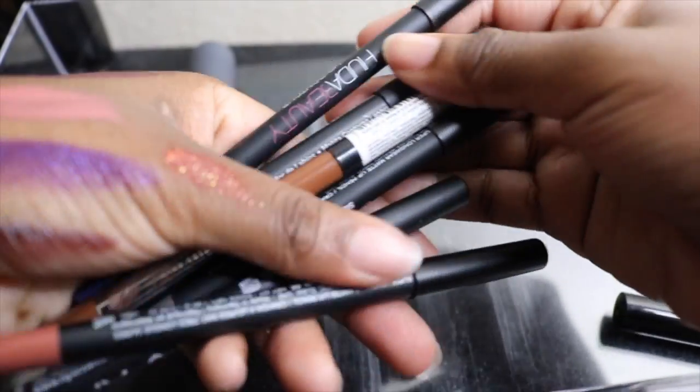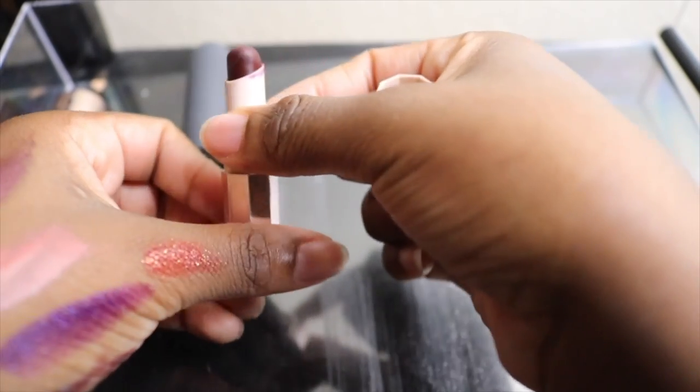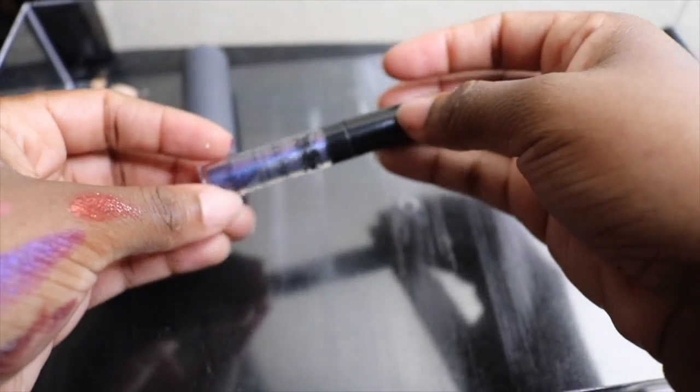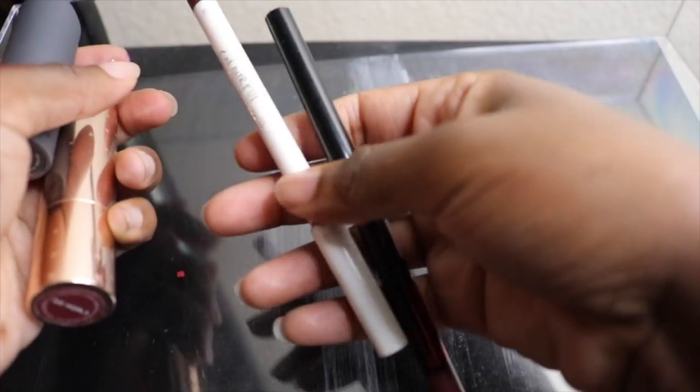I'm keeping all of my lip liners in different colors. I'm keeping this one from Fenty Beauty — I'm almost done with it. At first I didn't like it on its own, but paired with other lipsticks it creates beautiful lip combos. I also have some additional lip liners that I'm keeping.